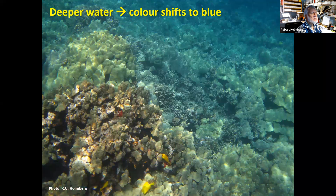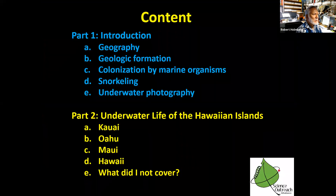Silt stirred up by fins or storms clouds the water. Framing through a mask and viewfinder is also difficult and subjects often get cut off, as with a turtle photograph. Deep water means less light, causing graininess, and flash usually doesn't help because debris in the water reflects it back. There's also a color shift — in deeper water, color shifts to blue, as seen in a photograph where shallow coral is colorful but drops off to a bluish tint. That's the end of this section — we've covered geology, geography, colonization, snorkeling, and underwater photography.